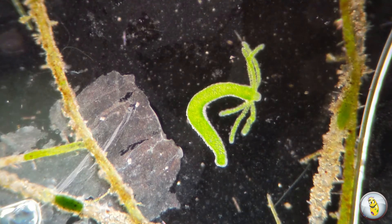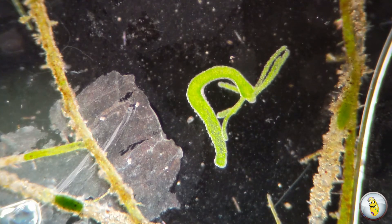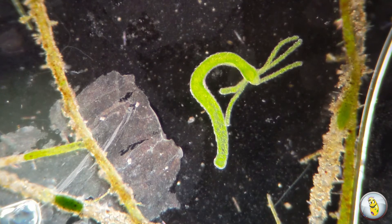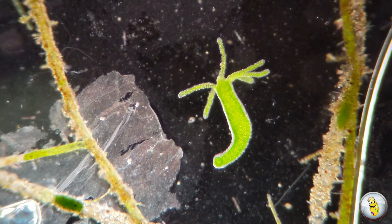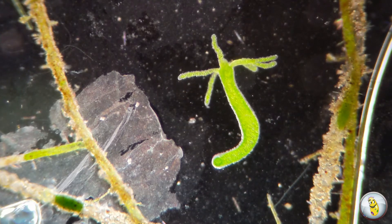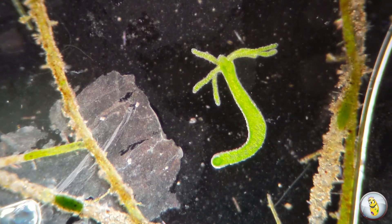The Hydra provides the algae with protection, and the algae provide the Hydra with nutrition from the sugar byproduct of photosynthesis. So this Hydra is bright green because it has thousands of algae cells living inside of it.